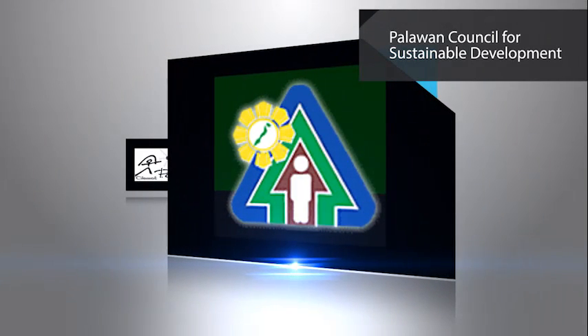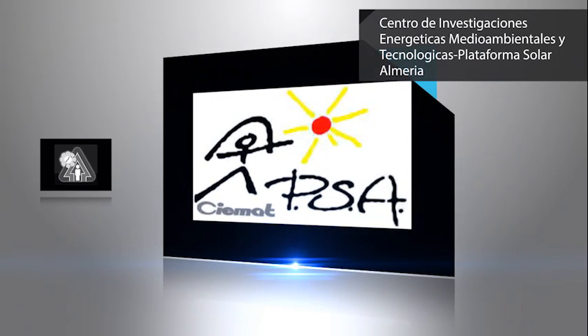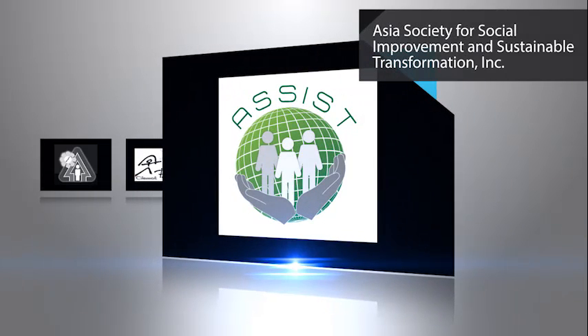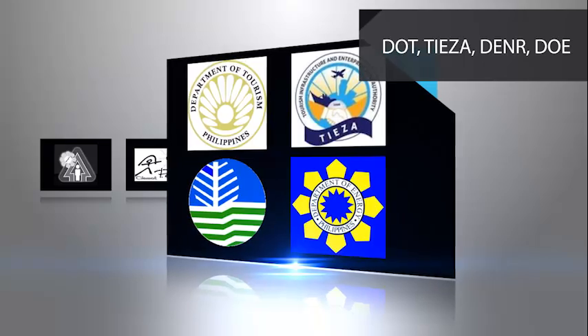The project partners are the PCSD — Palawan Council for Sustainable Development; CMAT-PSA — Centro de Investigaciones Energeticas, Medio Ambientales y Tecnologicas, Plataforma Solar Almeria; and ASSIST — Asia Society for Social Improvement and Sustainable Transformation, Inc. in the Philippines — along with associate organizations.